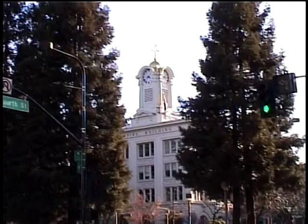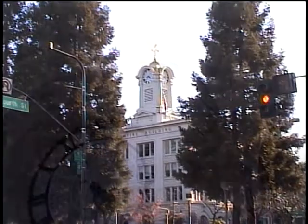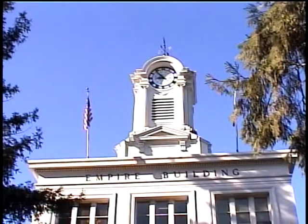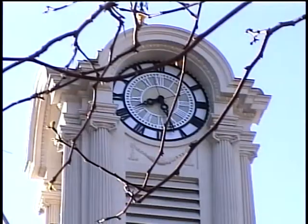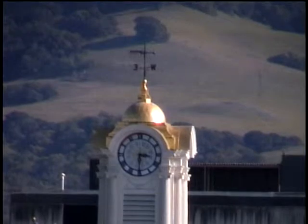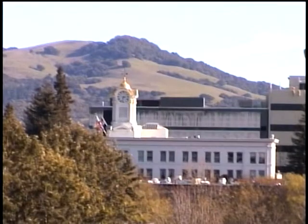The Empire Building is something many of us take for granted because we see it every day. But next time you're downtown, glancing up at the clock to see if you're on time, it might be fun to pause and reflect on the long and distinguished life of this elegant Santa Rosa landmark.